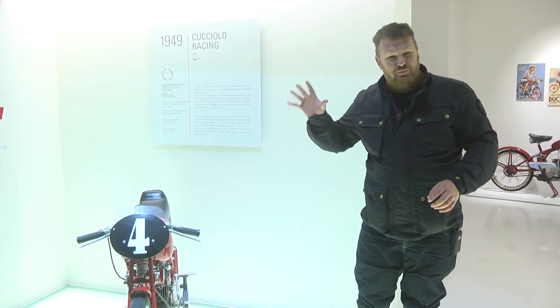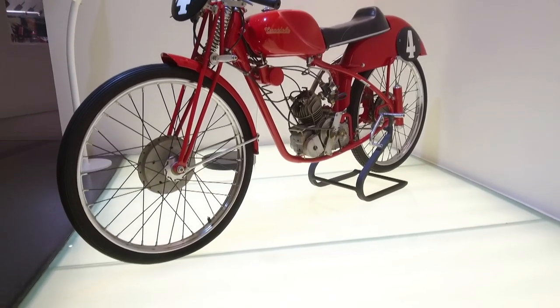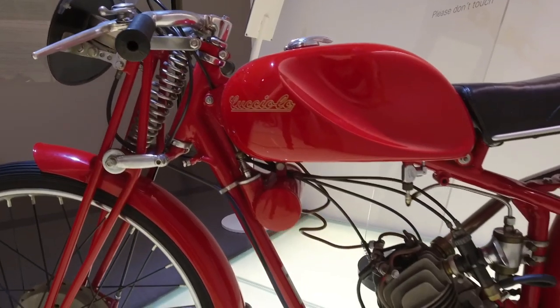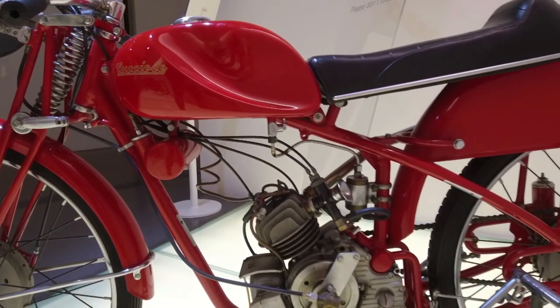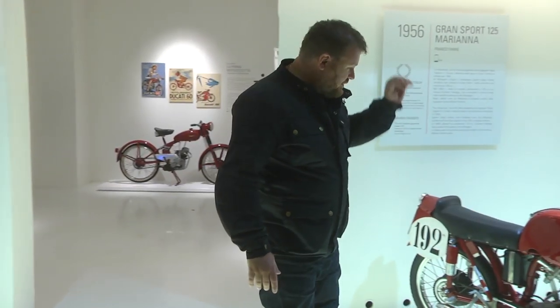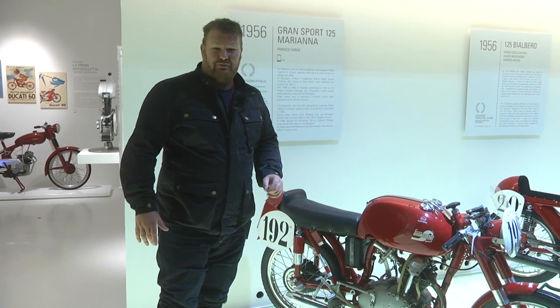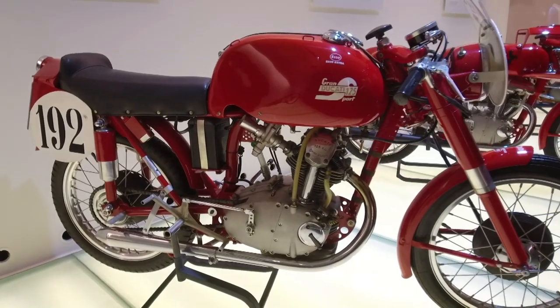Ducati is all about racing and they started racing from the beginning. The Cucciolo was almost immediately turned into a race bike. This is the 1947 Cucciolo 50cc race bike. They had all sorts of racing success right up into the 50s, until they moved across to the Grand Sport. It started as 100cc in 1955, became a 125 in 1956, and again carried on with racing success.